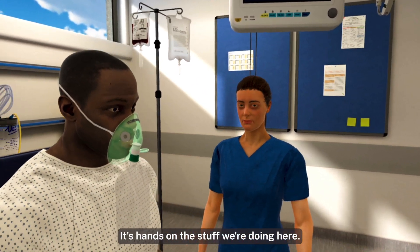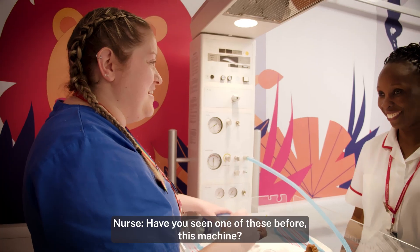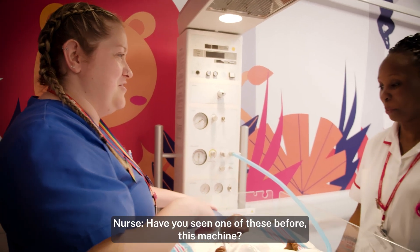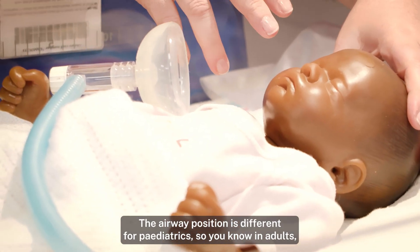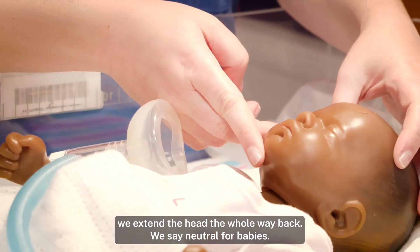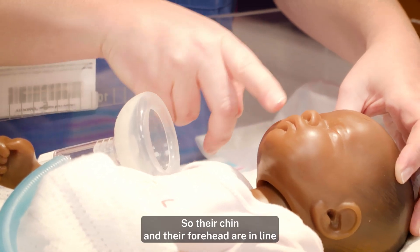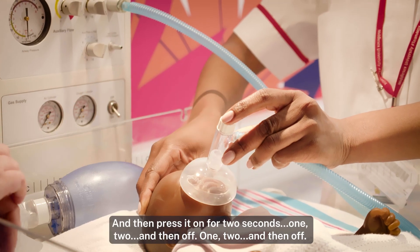It's hands-on, the stuff we're doing here. Have you seen one of these before? This machine — it's a resuscitella. The airway position is different for paediatrics. In adults we extend the head all the way back, but we say neutral for babies, so their chin and their forehead are in line and they're looking straight ahead. And then press it on for two seconds, and then up.